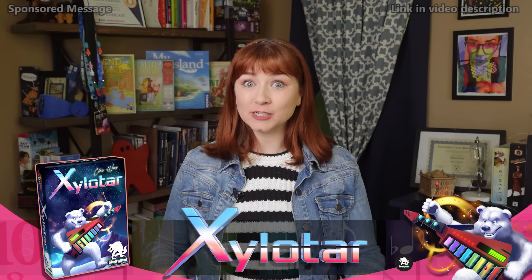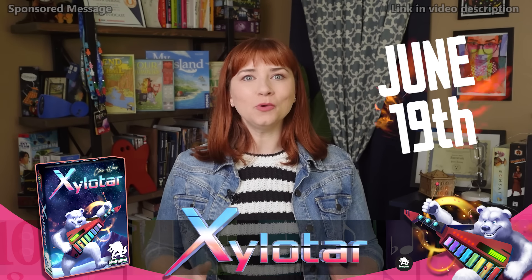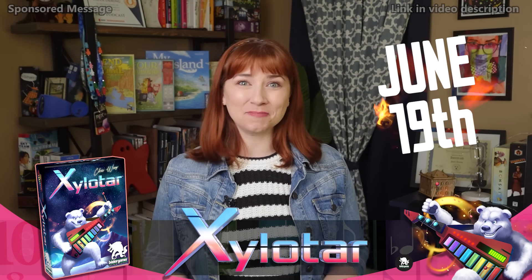Xylatar's release date has been moved up from August to June 19th, and you can follow the link in this video's description to pre-order it right now from Bezier Games.